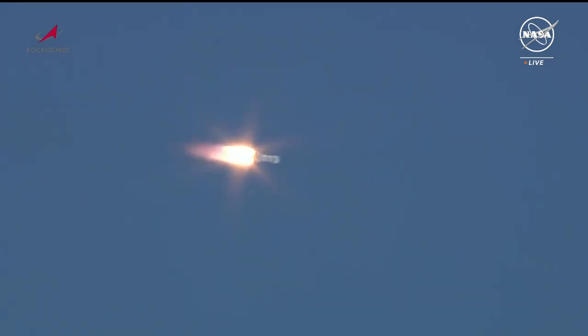55 seconds into the flight. Engine chamber pressures are nominal, good structural support for the vehicle.